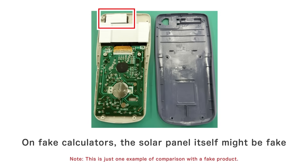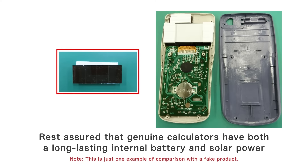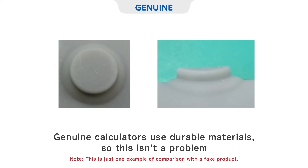On fake calculators, the solar panel itself might be fake. Rest assured that genuine calculators have both a long-lasting internal battery and solar power. The keys on fake calculators wear out easily and don't always accept key inputs correctly. Genuine calculators use durable materials, so this isn't a problem.